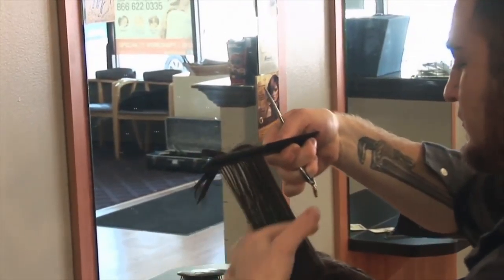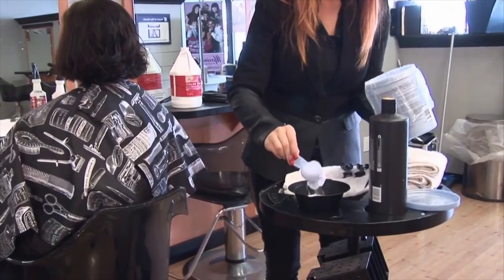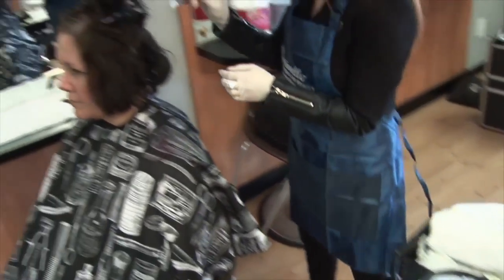Teresa notes it looks a little like a pageboy haircut right now, so she's excited to see the final results. She's a little nervous about the color but says she's a risk taker, so she's okay to spice it up and is actually excited.